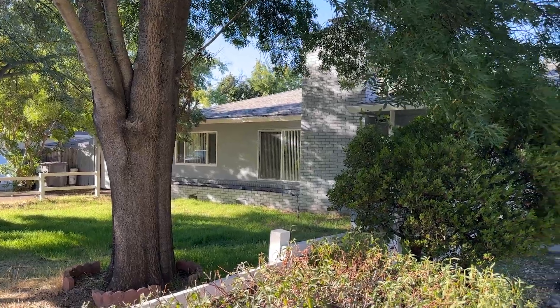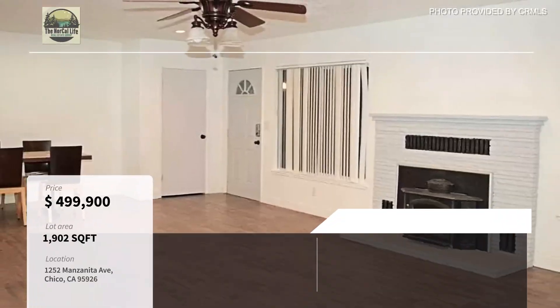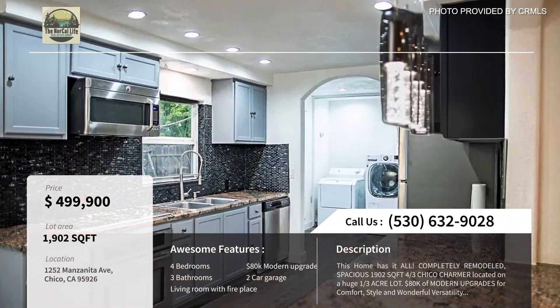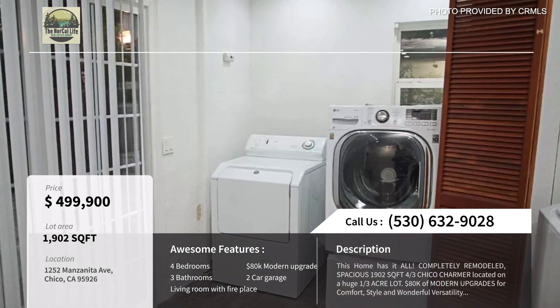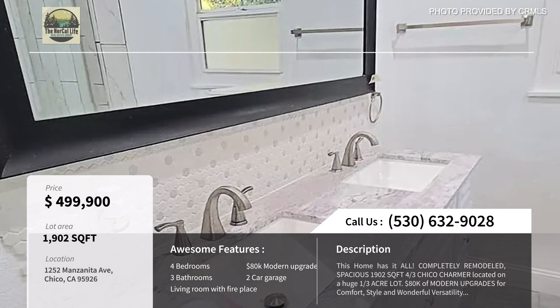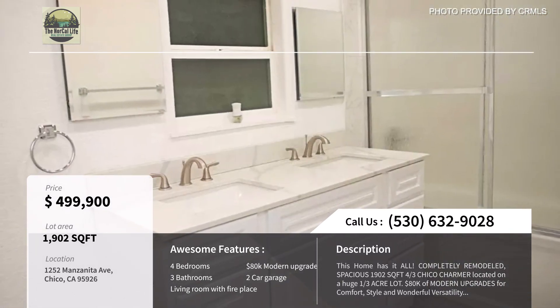The second home today is 1252 Manzanita Avenue and it's listed at $499,900. It's located right across from the Lindo Channel and it's four bedrooms, three baths. This neighborhood is always a hub of activity with schools, shopping centers, and gyms — it ensures that you have everything that you need right around the corner.